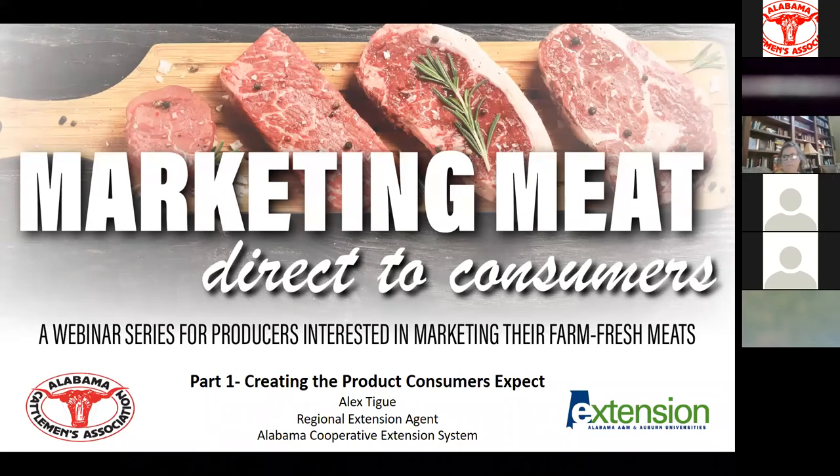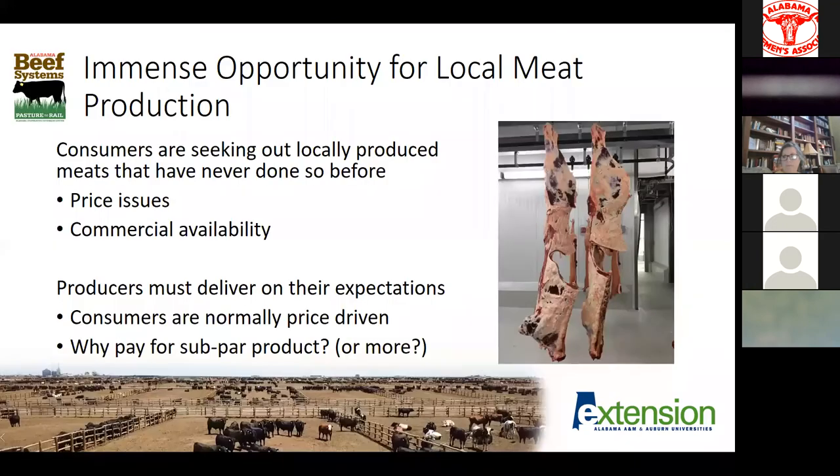I really appreciate everybody joining us today, and I'm sure we'll have a few more continuing to join as they figure the technology out. We're really excited about this three-part series. All these sessions are going to be recorded, so if for some reason you lose connection, we'll be able to get it back to you on the cattleman's website at a later time.